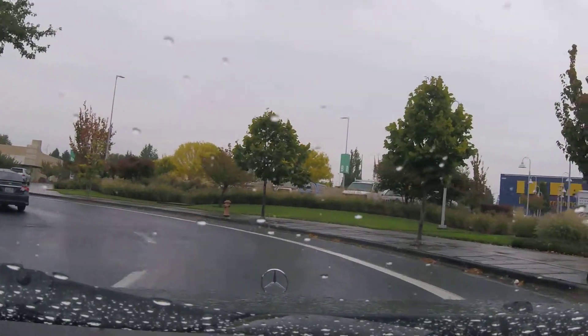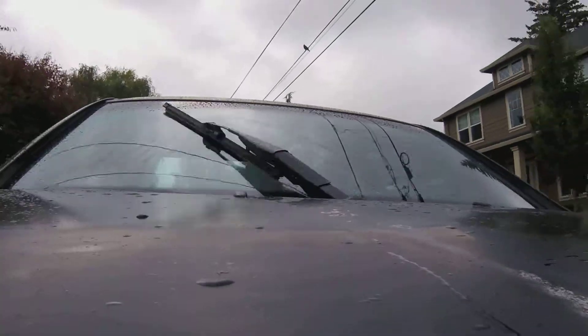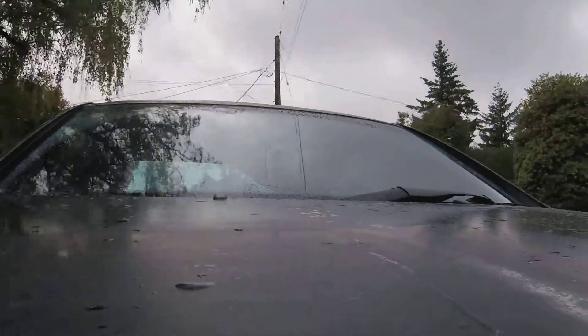Hey everybody, welcome to Stumptown Benz. As you can see, it's raining, which in Portland means race season is over. It's winter now, and I figured it'd be a good time to start doing some video content because I've got a lot of plans in store for this car.